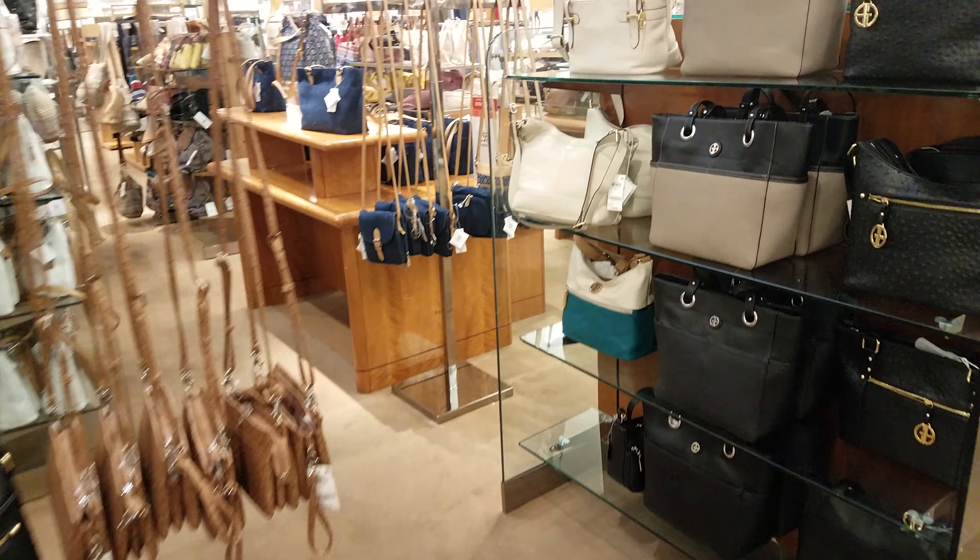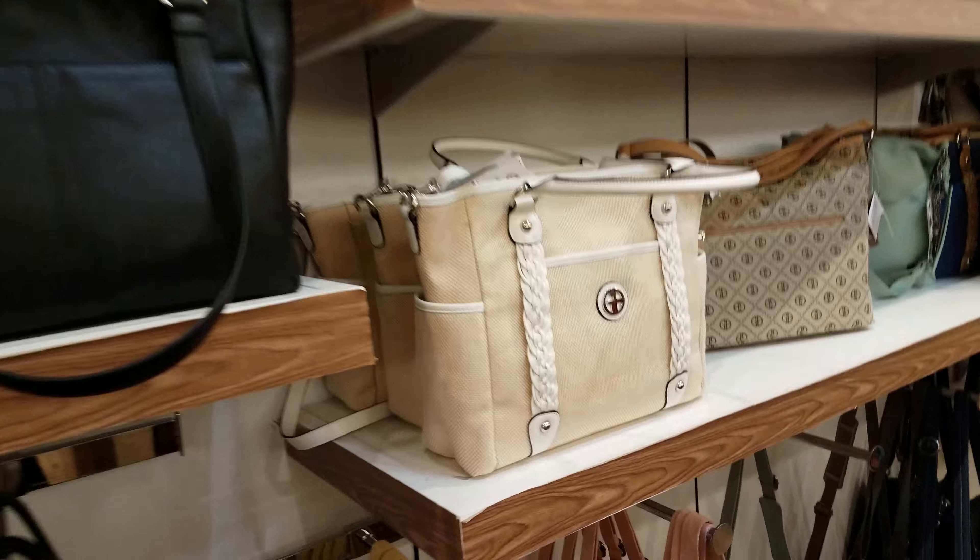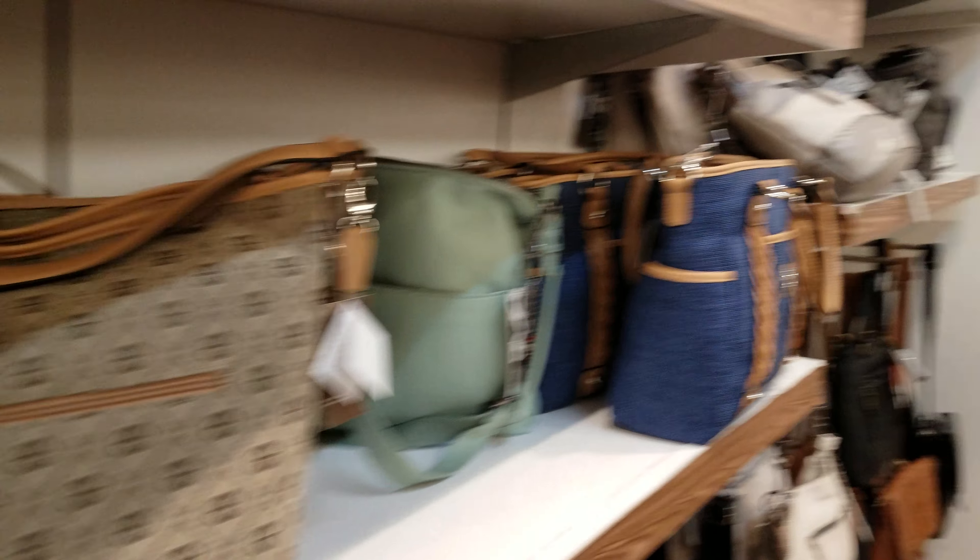That is it for this video of Macy's. Everything else is the same as we've seen plenty of times — nothing else new going on in the handbag section. Thank you so much for watching and I hope all of you have a great week and day, and I'll see you in the next video.